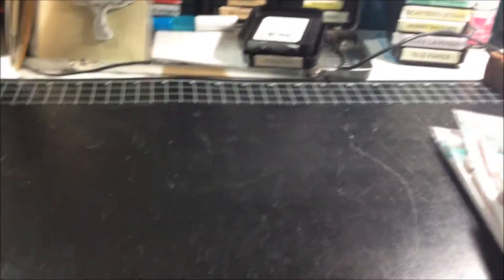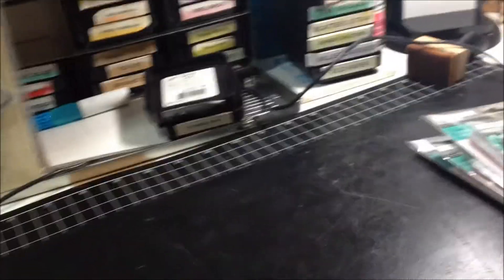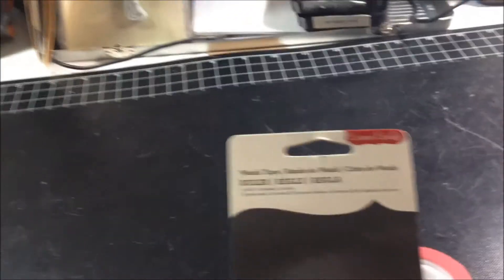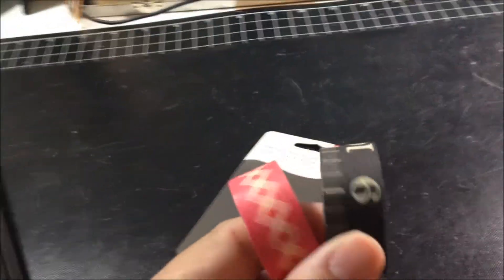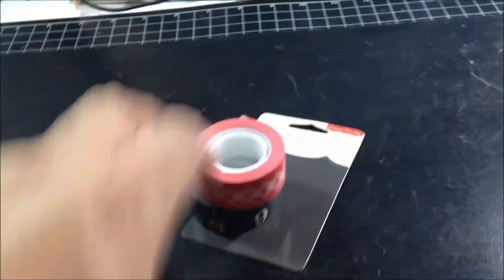I also got washi tape — this is the third time I'm making this video so I had put the washi tape away. Here it is. I got this washi tape; I got rid of the packaging but here's the packaging. It's actually Cosmo Cricket, it's called Ruler. They look like this, and these were $2.99 for the set.